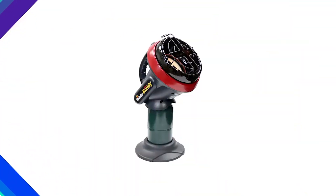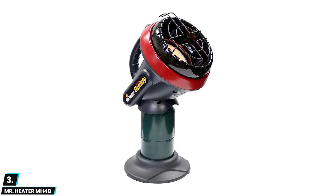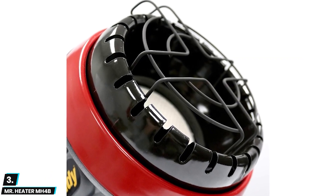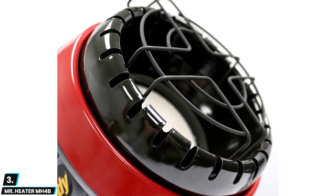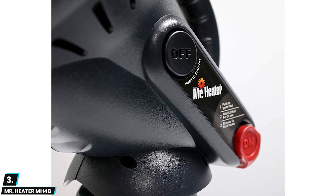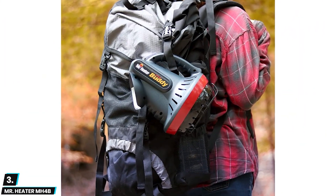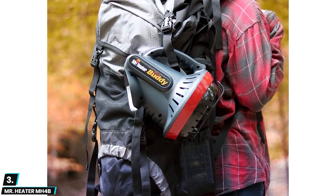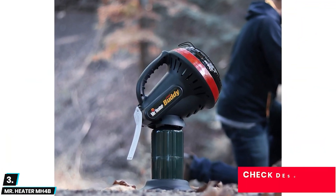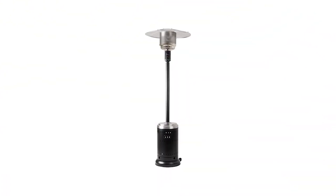At number three we have the Mr. Heater MH4B. This is a compact and portable indoor heating solution that offers consistent heat output and efficient performance, making it ideal for small spaces like bedrooms, bathrooms, and RVs. The heater is equipped with a safety shutoff valve and an oxygen depletion sensor for added safety. The user-friendly design and portability make it easy to carry from room to room. Customer reviews praise the heater's reliability, efficient heating performance, and affordability. The Mr. Heater MH4B Little Buddy is a top choice for indoor heating.